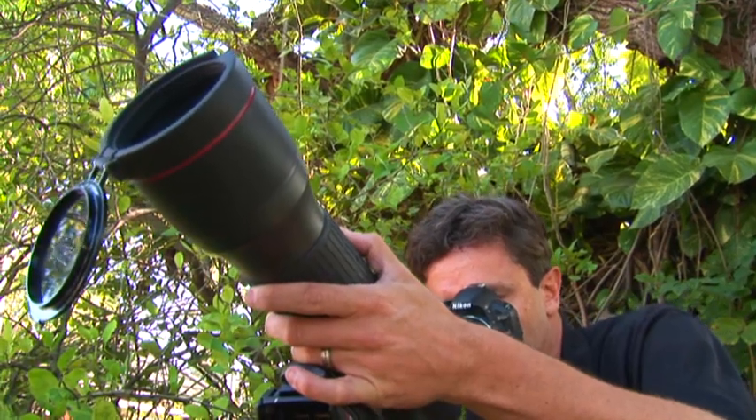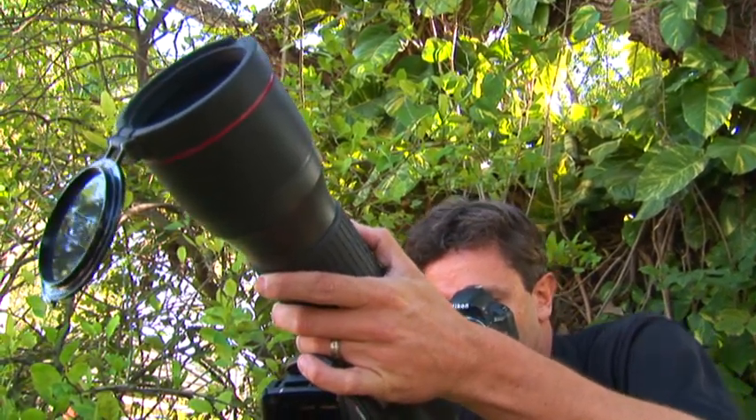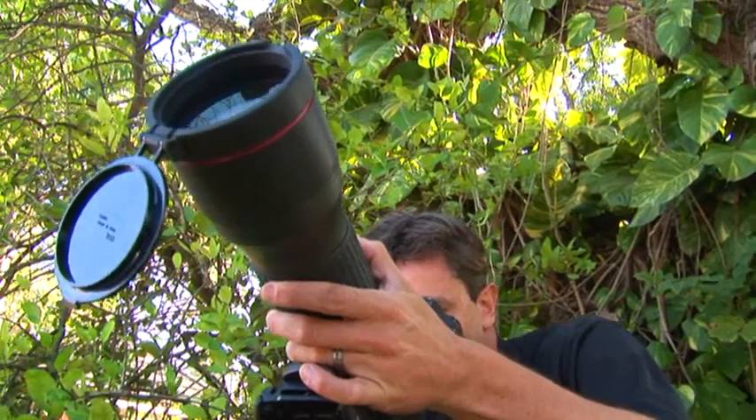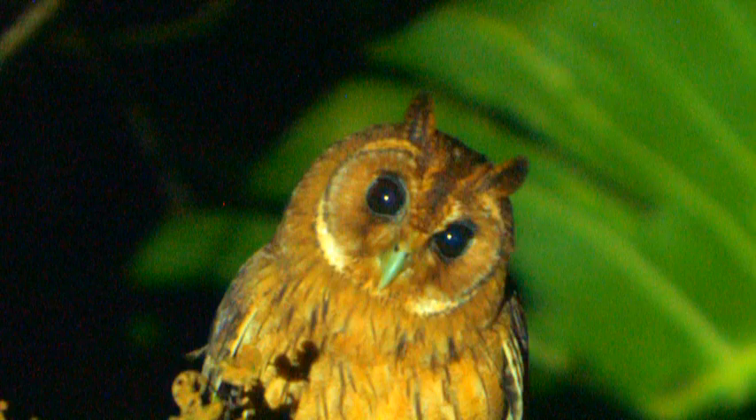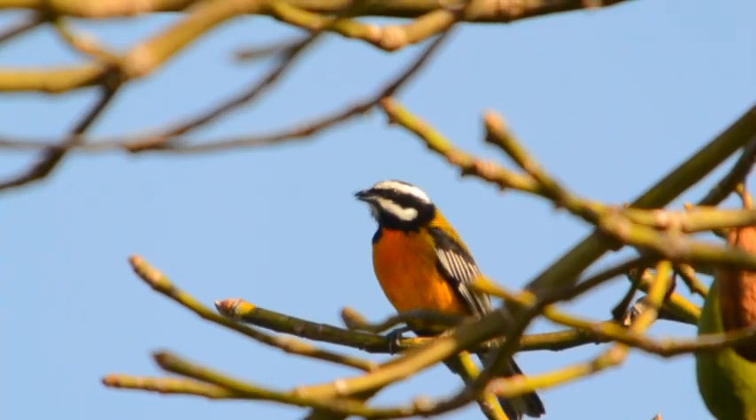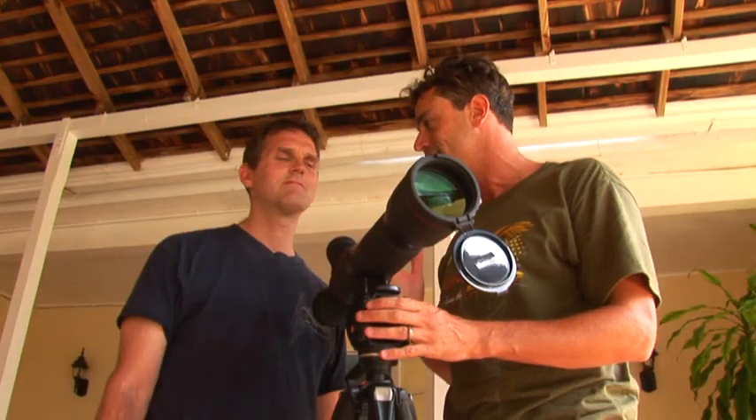We're here in Jamaica with my trusty Edge Fieldscope, and I'm also with John Allen from Nikon. Although you can use your Fieldscope to get some amazing views of birds, it can also double up as a great option for taking excellent images and outstanding video. John, show us how easy this is.